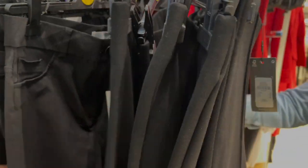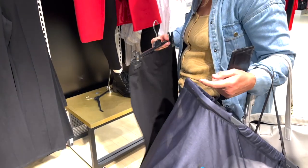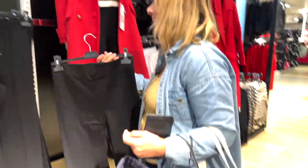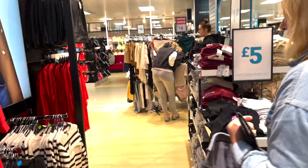There are also some black jeans behind them. They're probably too long for you, Mum — you need extra extra short!